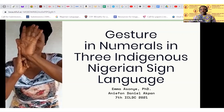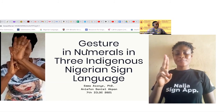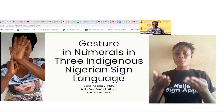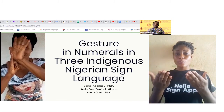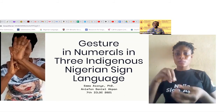Hello. My name is Dr. Ima Asunyeh and I'm presenting this afternoon with Aniefan Aban Daniels. The topic of our presentation is Gestures in Numerals in Three Indigenous Nigerian Sign Languages.